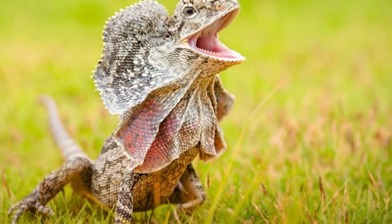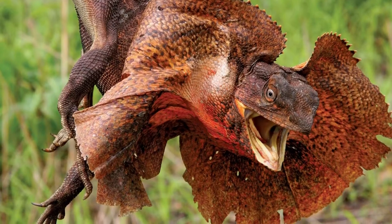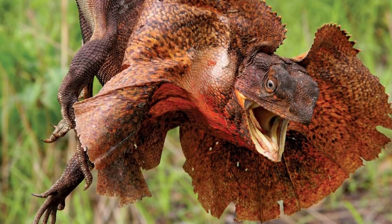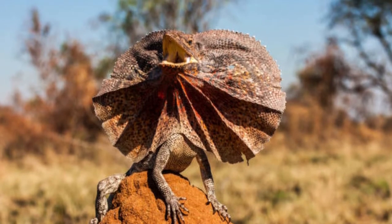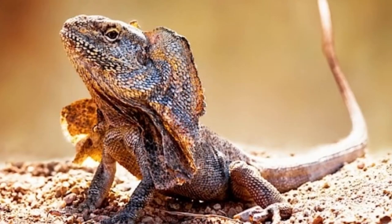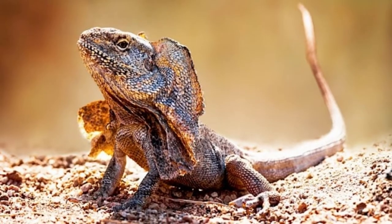Welcome to Zoological World. Today we discuss the frilled lizard. Frilled lizards can stand up and run on their hind legs. A frilled lizard also goes by the names frilled dragon and frilled agama. It is known for raising its neck frill, the extra flap of skin around its neck, in an effort to intimidate predators.